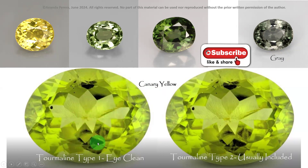We can grade tourmaline into three clarity varieties. Type 1 means eye clean. Type 2 means usually included. Type 3 means most included. These are the clarity types of tourmaline.